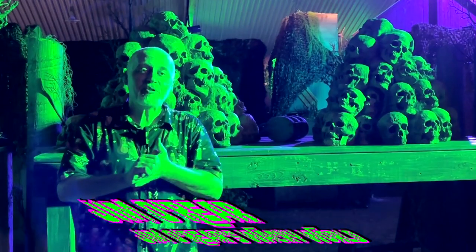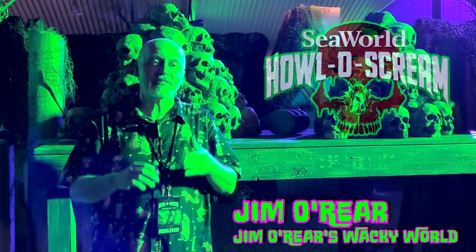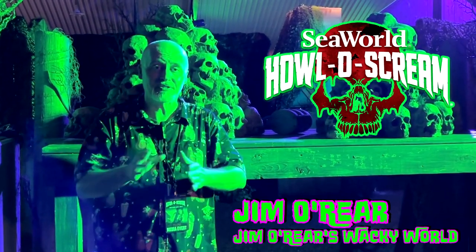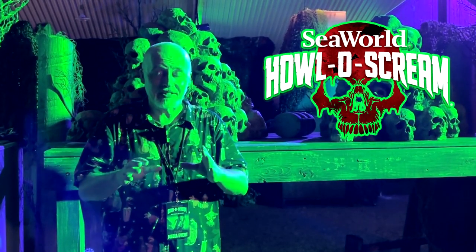Hello friends, it's Jim O'Rear. Welcome back to Jim O'Rear's Wacky World where we are again out here at SeaWorld Orlando's Hollow Scream event going through haunted houses and scare zones. And on this video, we are going to go through a scare zone called Seeds of the Coven.